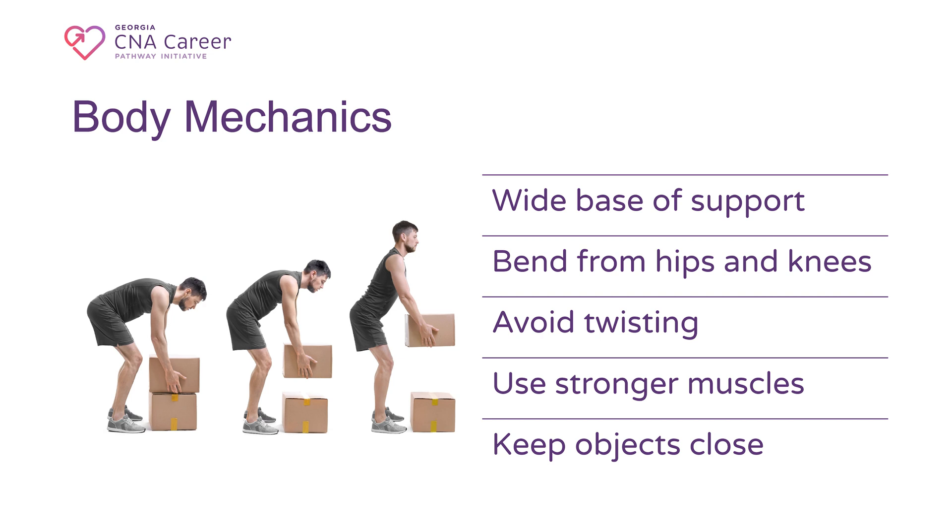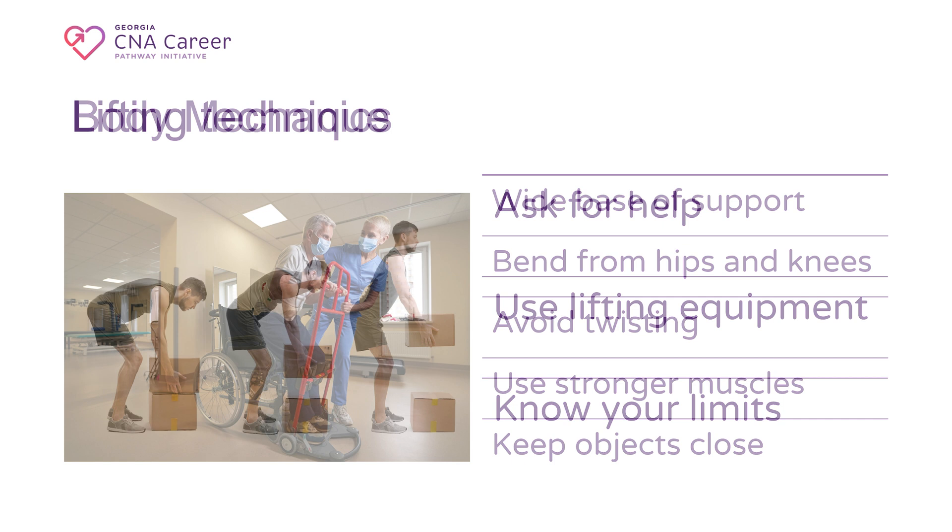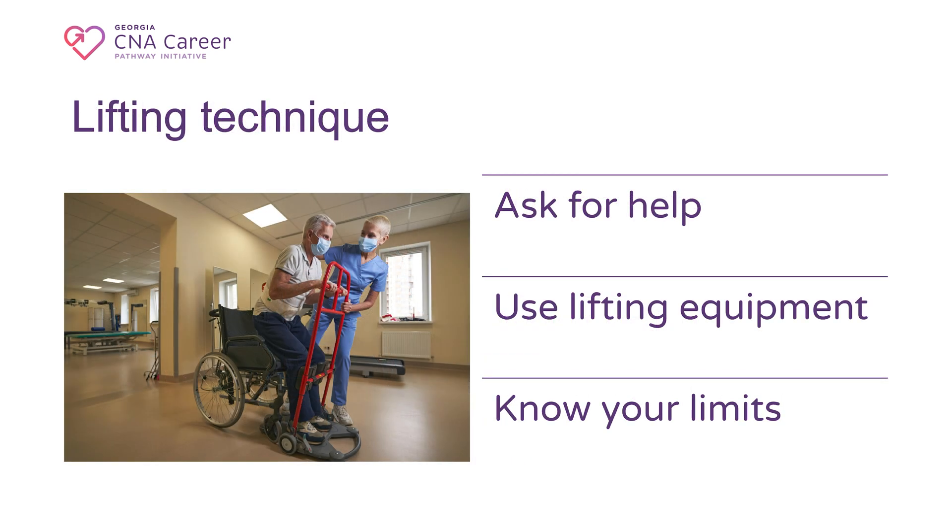Keep objects close — hold items close to your body to reduce strain on your arms and back. 2. Lifting Techniques: Communicate with colleagues; if a task requires lifting or moving a patient, ensure you have assistance if needed. Use lifting equipment whenever possible, such as lifts, hoists, or transfer belts to assist in patient movement. Know your limits — don't attempt to lift more than you can handle safely, and ask for help if a patient is too heavy or difficult to move alone.